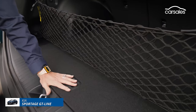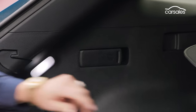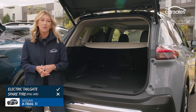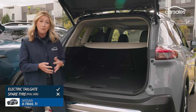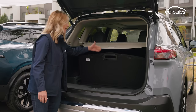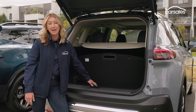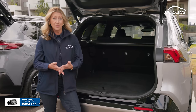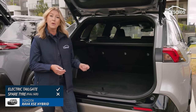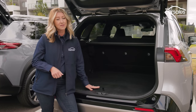The Sportage's boot is really well thought out too — bag hooks, a net, little cubby holes on the side, levers to flip the second row seats, and more anchor points. The X-Trail also has heaps of space. Beyond the usual tie-down points and 12-volt outlet it has a cool point of difference: floor compartments that create separate areas in the boot space, so you can put groceries up front and dirty sports equipment in the back. The RAV4 has a competitive boot with a netted area, tie-down points, and a 12-volt outlet, but there's no underfloor storage and you only get a space-saver spare tyre.